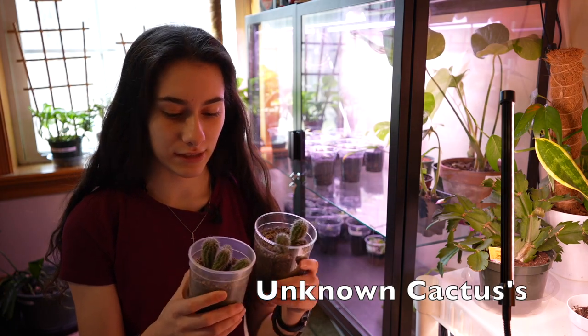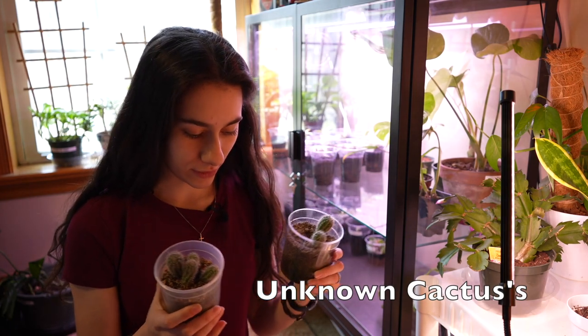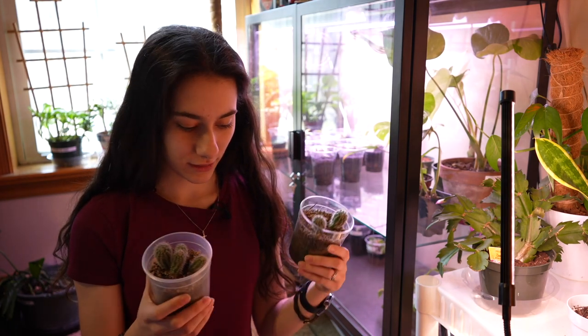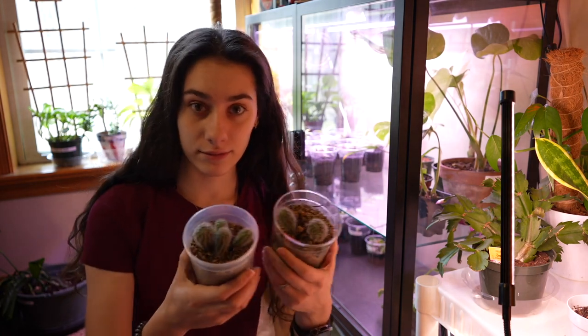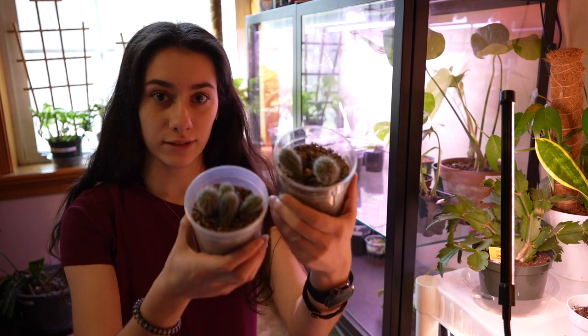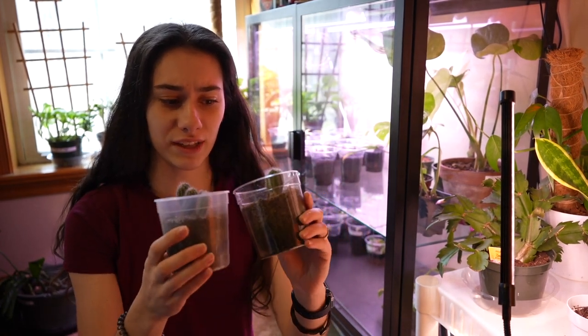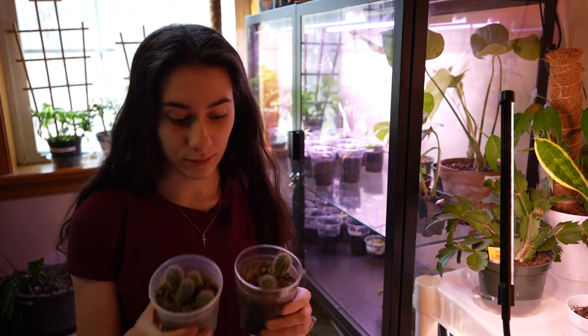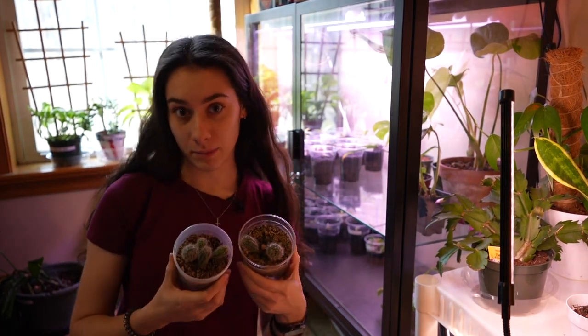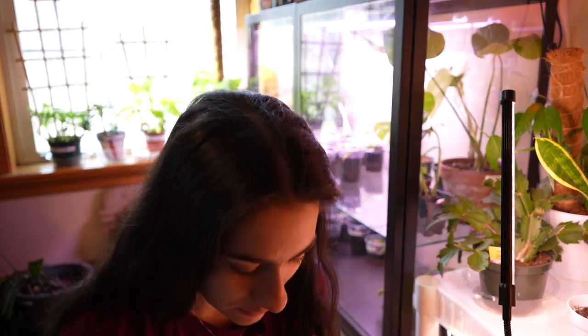He just recently started getting into houseplants. Then we have these two containers of cacti — these are off of one of those, and they look almost completely different. I don't understand, but here they are. I'm not really a cactus person, but they're cute, I guess. I'm the one who propagated these, actually, so I'm kind of proud of myself. But Matthew's been the one taking care of them.